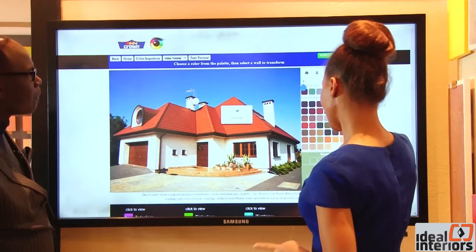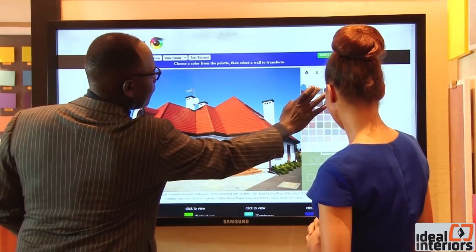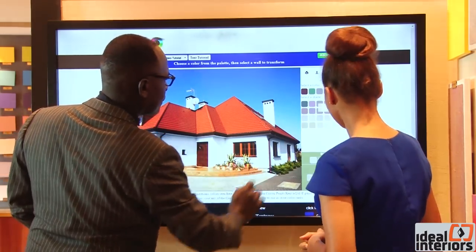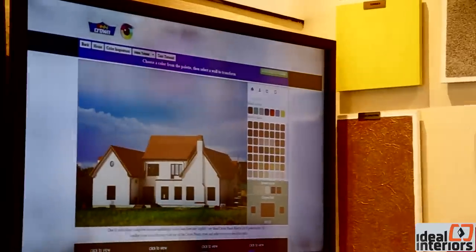Pete noticed a paint visualizer in the Crown Paints showroom. Rakesh explained it is a software tool that gives guidance on color schemes and color combinations. Nowadays people want to use a variety of colors — funky colors, beautiful colors, soft white, cream, dark shades. The Color Visualizer software provides options across all room types: kitchens, bedrooms, drawing rooms, dining rooms and all setups.